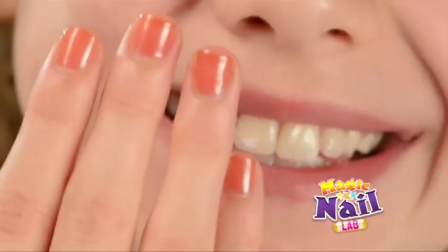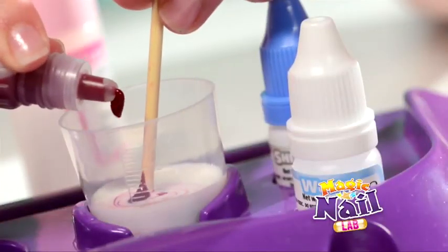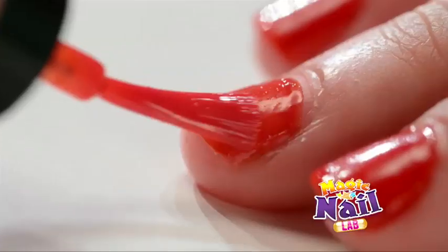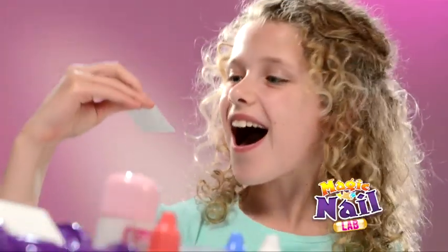Give your nails real style with the amazing Magic Nail Lab from Wild Science. It's so simple and fun to do. Mix in a dash of colour or give your nails the shimmering look, or to add extra style,